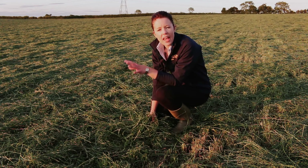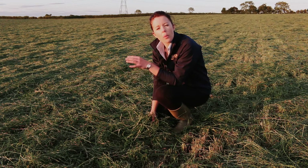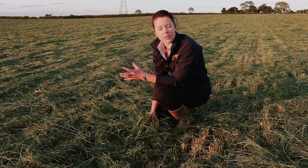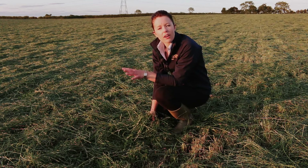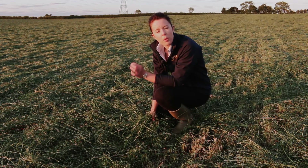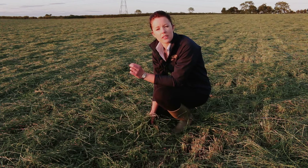As part of the AHDB Dairy Grass Forage and Soil Research Partnership, we're investigating in a research setting what controlled traffic farming means for both soil structure and grassland productivity. Today we're here at the demonstration farm in Yarm, looking at the effects of controlled traffic farming in a commercial farm context — what does it really mean and how feasible is it to do?